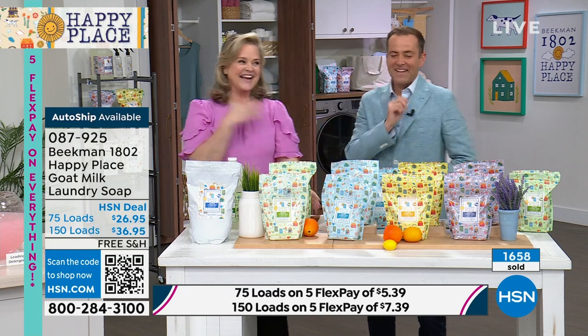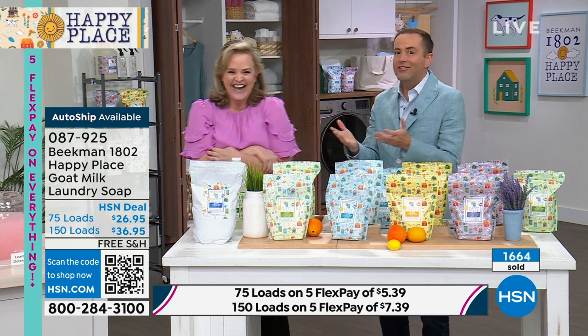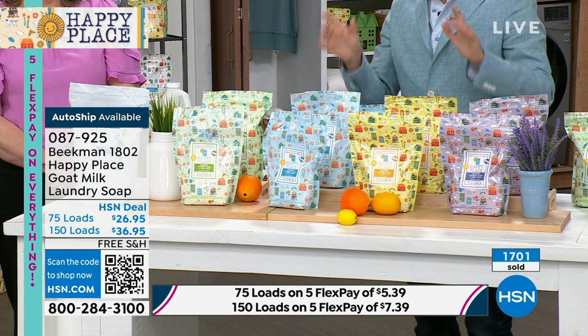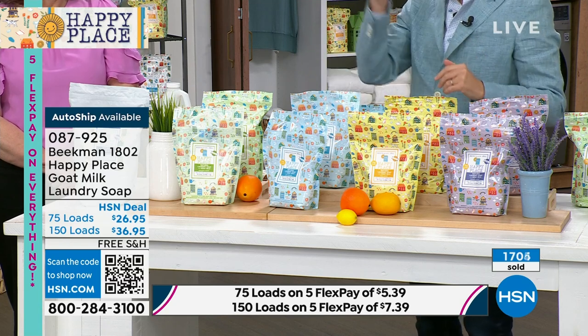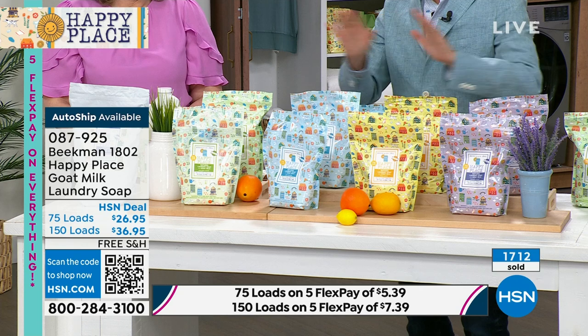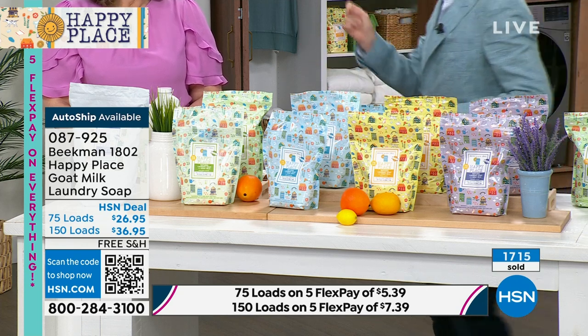Don't buy the 75 load — buy the 150. You're doubling it up for $10 more. Happy Place is on the air a handful of times a year. It's made right here in the United States, not found anywhere else, done exclusively for you. There are no other presentations scheduled right now on the Beekman Happy Place laundry soap. We've got free shipping, flex pay, the best values, and all the scents. Don't worry about which to choose because they are all magnificent. If you want no scent, choose pure. If you're not sure between lavender or citrus, go with the sweet grass or the fresh linen. Easy and simple — can't go wrong.